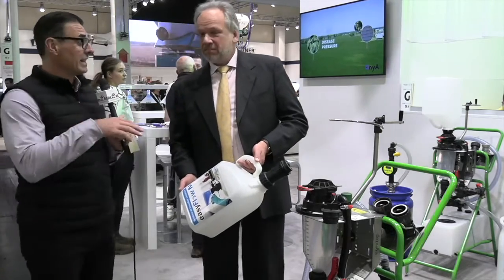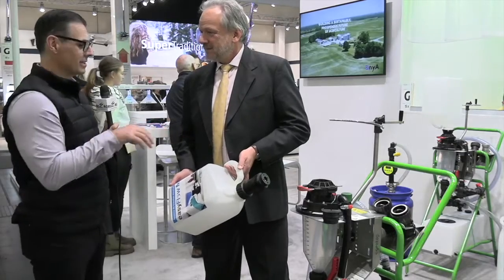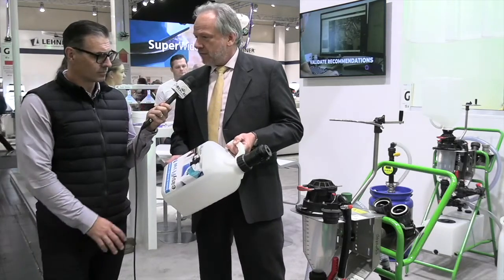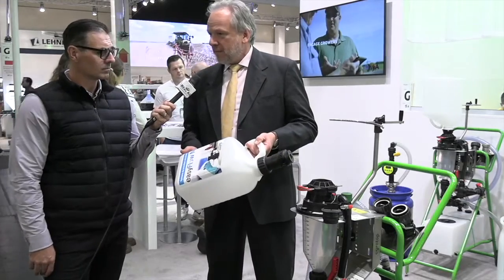I've talked to a number of Canadians that have been by the booth here and they've been very impressed by this system. How does it work? Agritop basically developed a closed transfer system called EasyFlow about 10 years ago, and what we will show you now is the latest development.